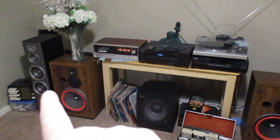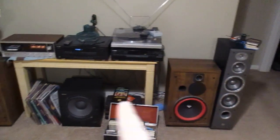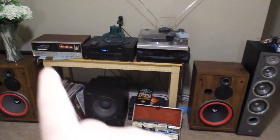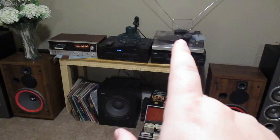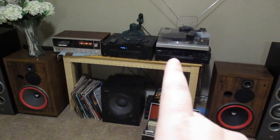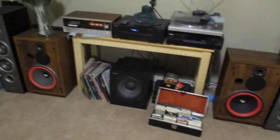These are Sirwin Vega floor speakers here and here. These are JBLs on the end. This is a Sony sub right here. This is an 8-track player. This is an amplifier tuner. That's a Pioneer record player. That's a 5-disc changer there. Not all vintage, but some of it.